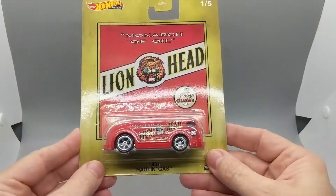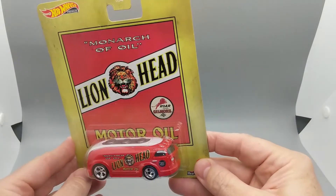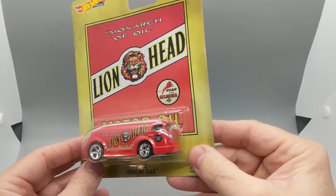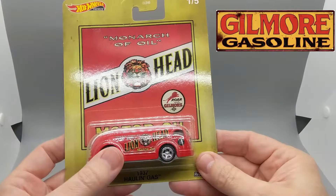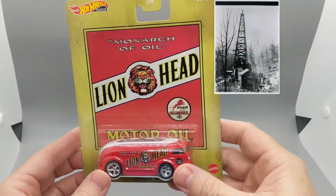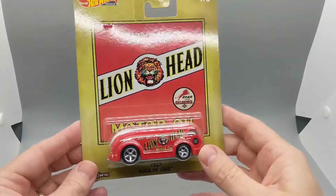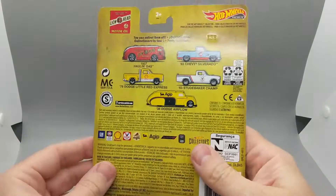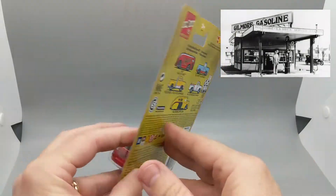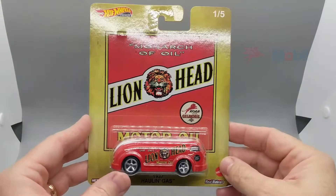Number one in the set is the 1937 Holland Gas with the Lionhead Motor Oil deco. Lionhead Motor Oil was a product of the Gilmore Oil Company, which was founded shortly after A.F. Gilmore struck oil while drilling a well for his dairy farm in California in 1903. Gilmore Oil at its peak operated over 3,000 gas stations on the West Coast. In the 1940s, the company was bought and eventually merged into the company that would become Mobil.